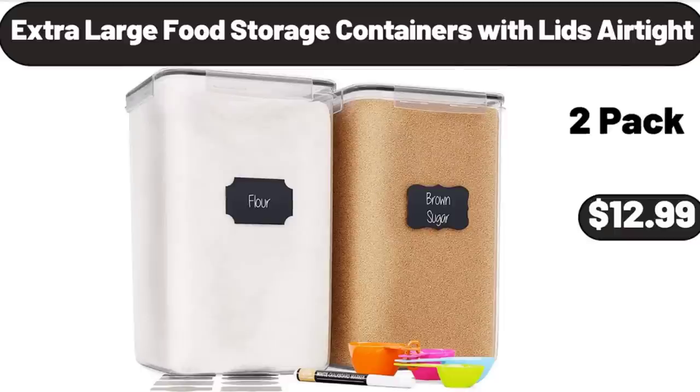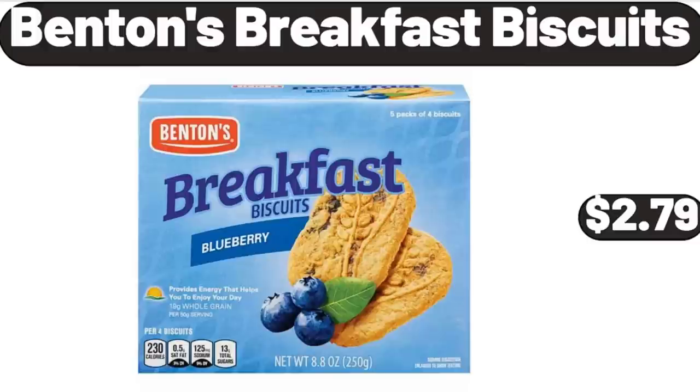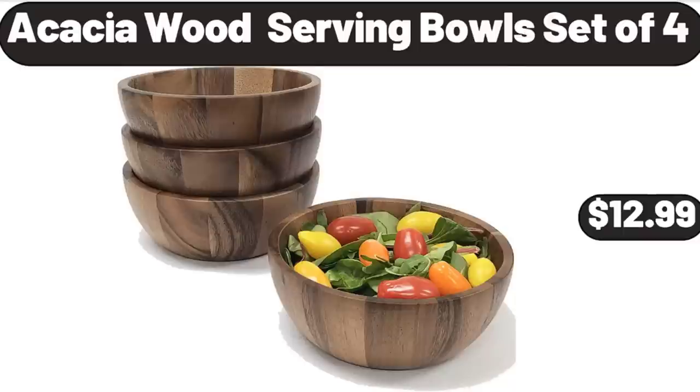Extra Large Food Storage Containers with Lids Airtight, $12.99. 9 QT Laguna Ice Chest Cooler, $9.99. Benton's Breakfast Biscuits, $2.79. Acacia Wood Serving Bowls Set of 4, $12.99.